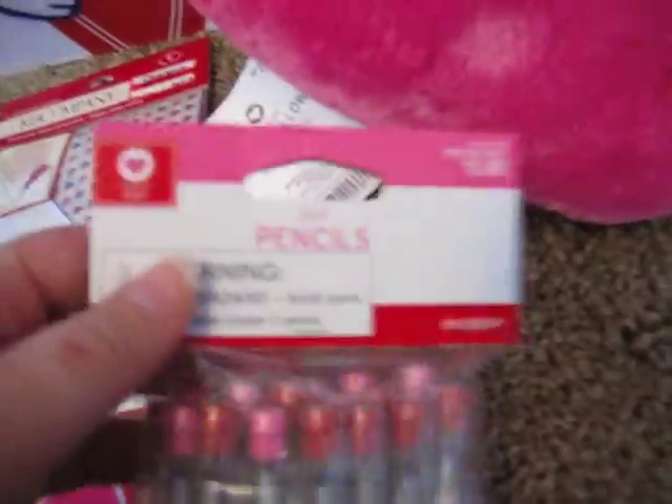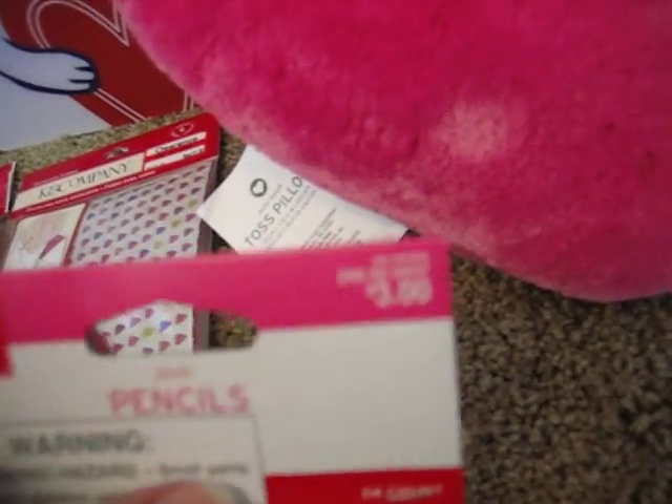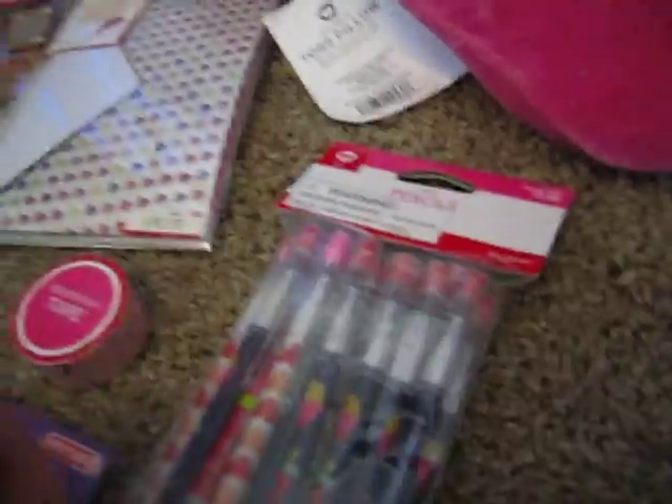Oh, I think I forgot the pencils. Sorry about that. These pencils have a heart at the top and they're regularly $3.99, so I got those for 30 cents. They're the push-up kind of pencils where you take the top off and push it in the bottom — cute little popsicle designs and some hearts. There are 24 in there, so that was a pretty good deal.